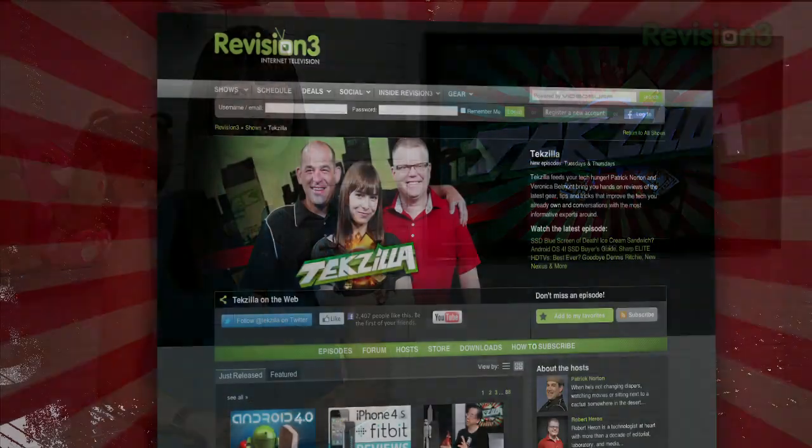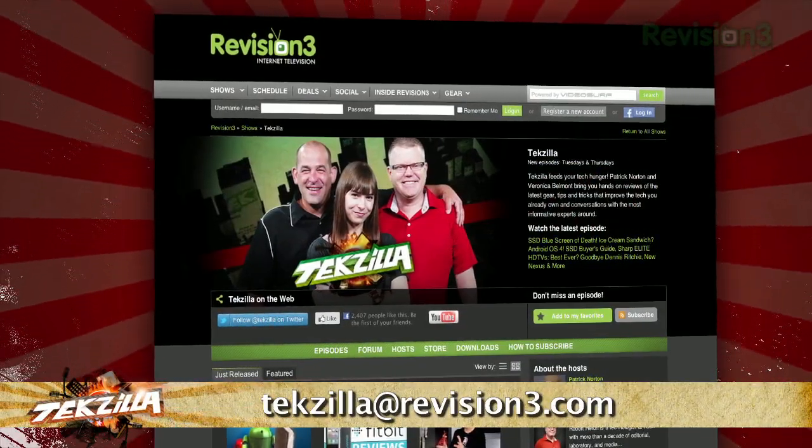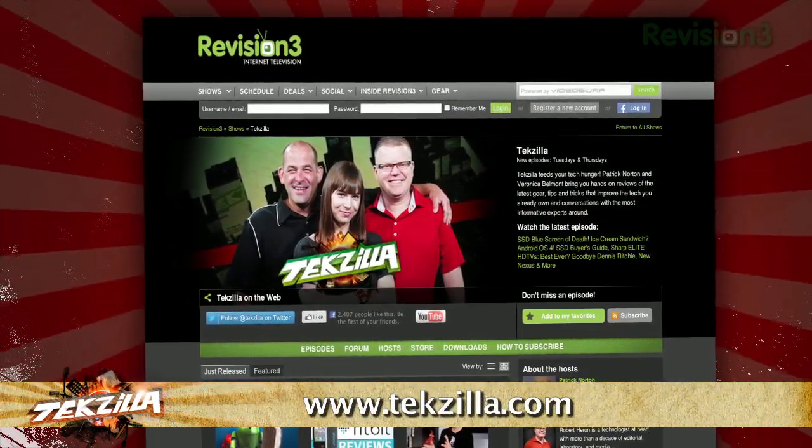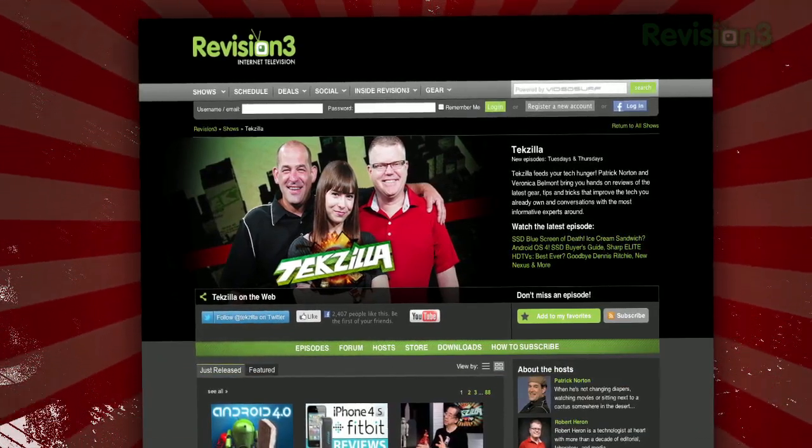And if you have any tips or tricks to share with the TZ audience, just email us at techzilla@revision3.com. And don't forget techzilla.com — it's the place to find more tips, tricks, product reviews, and how-tos.